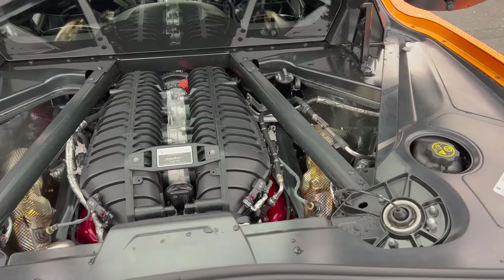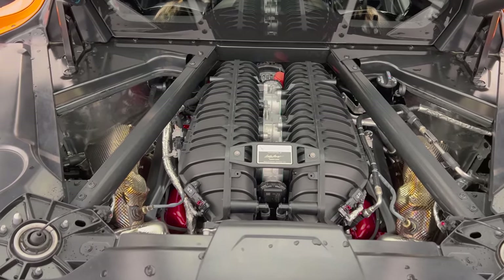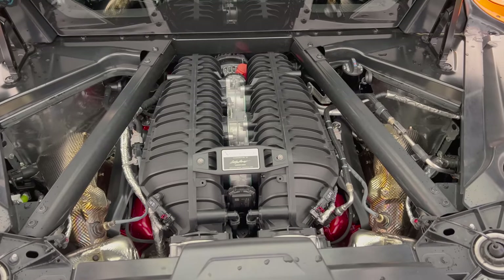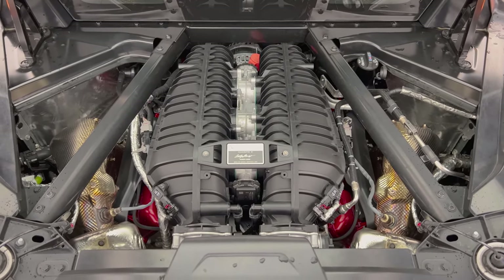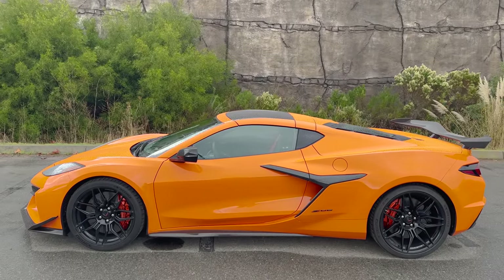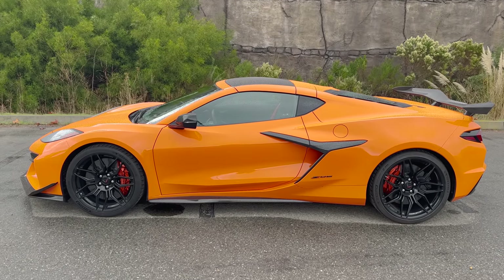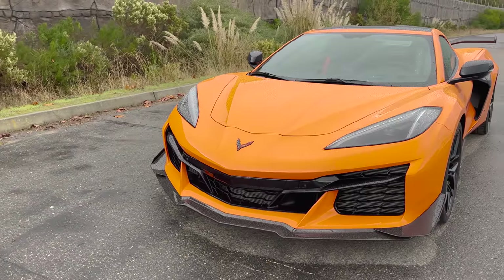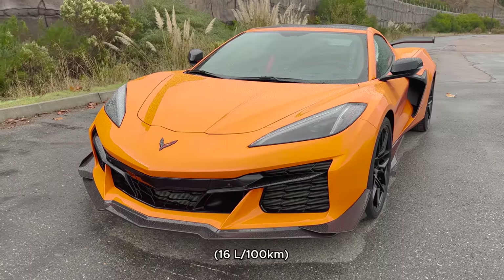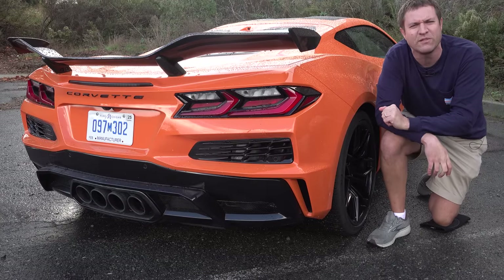The powertrain is a 5.5-liter naturally aspirated flat plane crank V8 — an exotic car engine with no turbocharging or supercharging. This car won't let you rev past 3,000 RPM when stopped, so you'll hear it when I drive it later, but it sounds amazing. Fuel economy is 12 mpg city, 19 highway, 14 combined — not why you're buying this, and probably nobody cares.